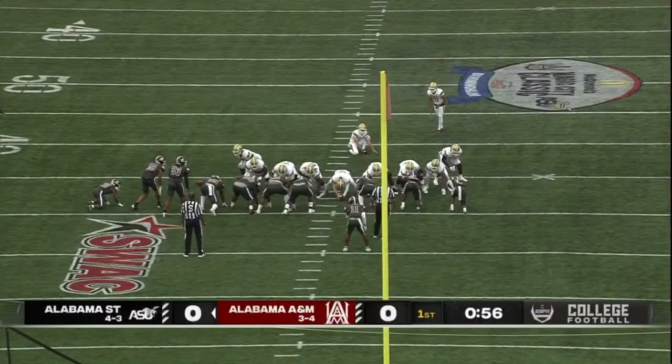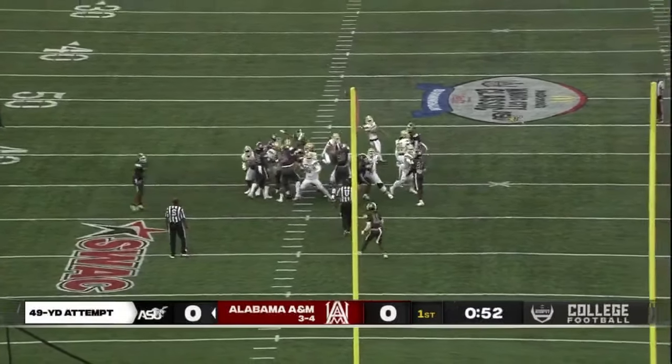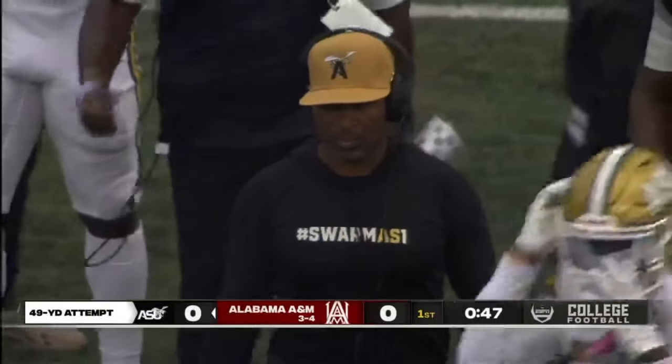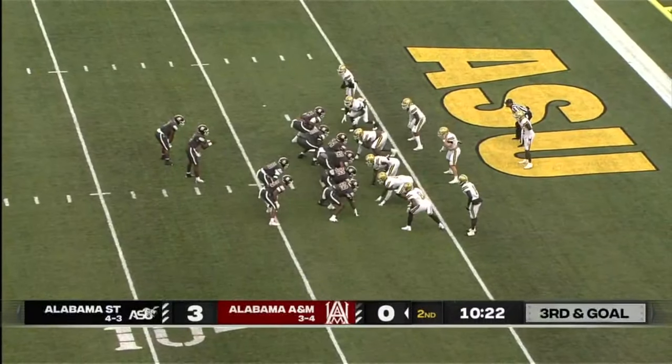Aubrey Grace will hold. The kick is up, it's got the distance, and it's good from 49 yards out. And now the Bulldogs with the big strike to get in scoring position.